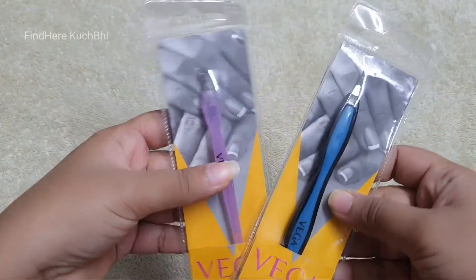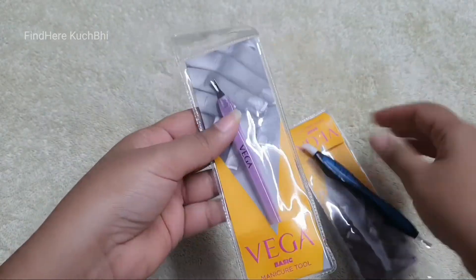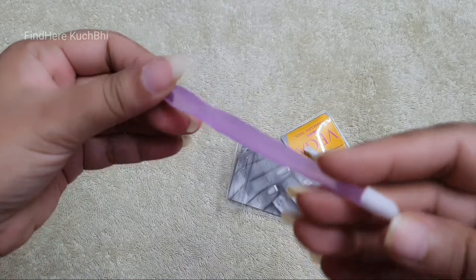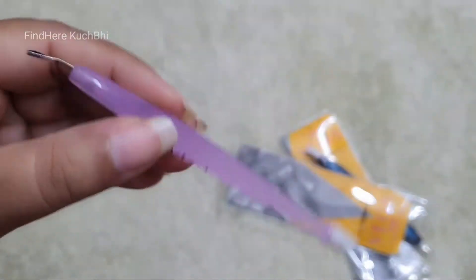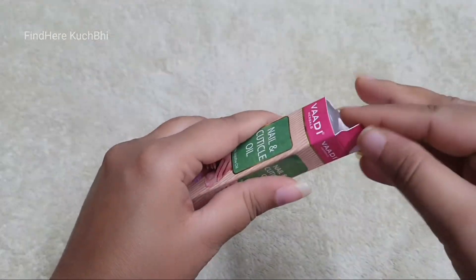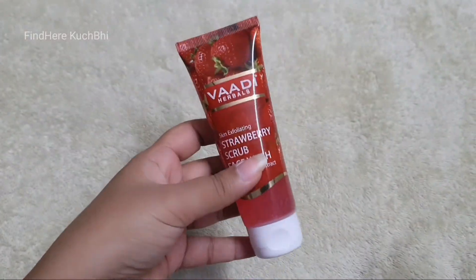The dark blue cuticle cutter is 99 rupees and the light blue one is 80 rupees. They are the same product but the plastic body differs — one is dark blue and the other is transparent. I will use both to review them. I also got cuticle oil, which is 75 rupees for 10 ml, and it is on discount.